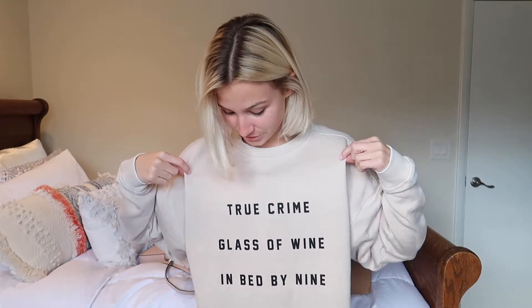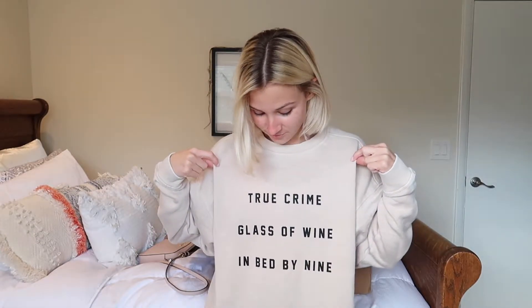This sweatshirt — I'll link their business down below in the description box. Make sure you go get a sweatshirt. It's so cute, it says 'true crime, glass of red wine, in bed by nine,' and isn't that true for most 21-year-olds? I think so.